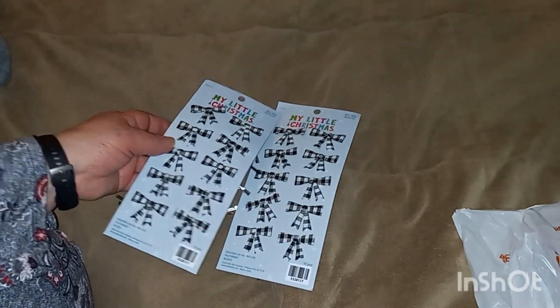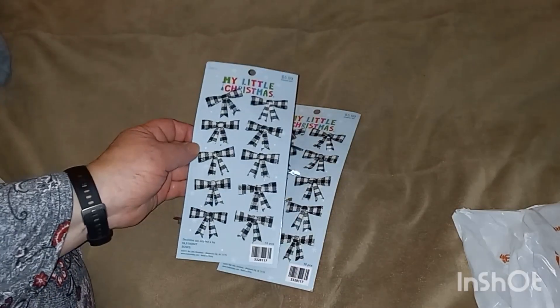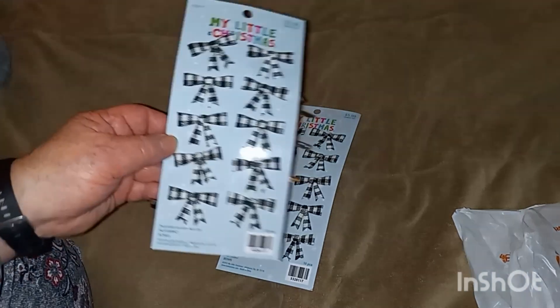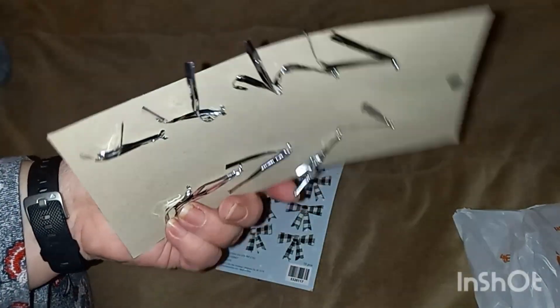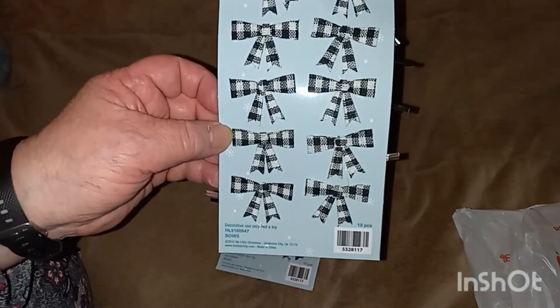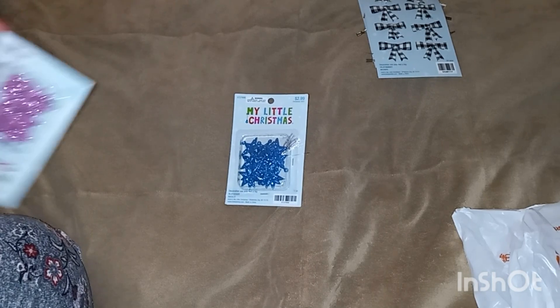It's Friday night, about 7:30 here. First off, I got these little bows — aren't these cute? They were $5.99 but I only paid 60 cents. I thought these would be cute and they're flat enough to put on cards. I got two of those. And then I got these little stars — I got the blue ones.